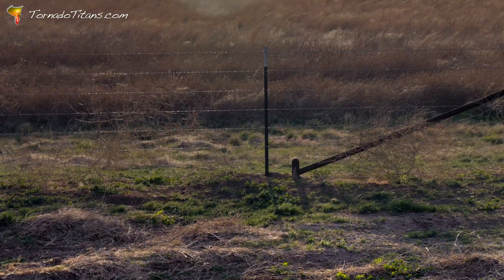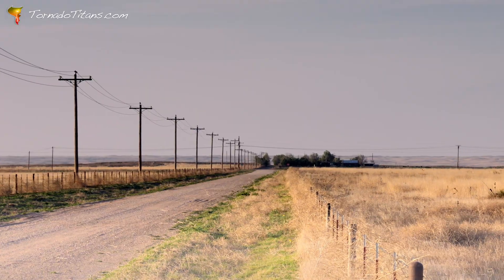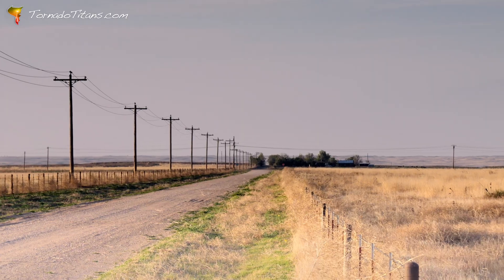Some days, the atmosphere's kitchen is fresh out of the spices needed to whip up a tornadic tempest.